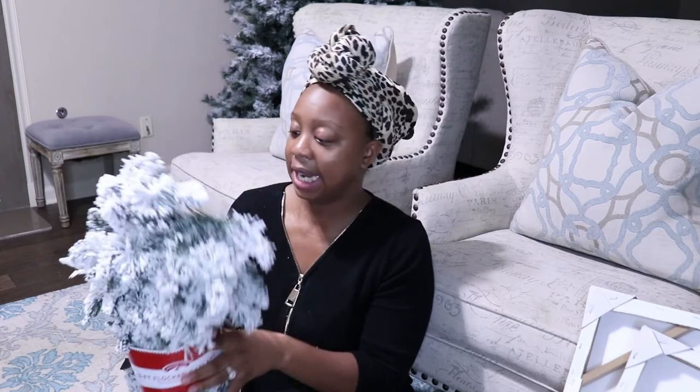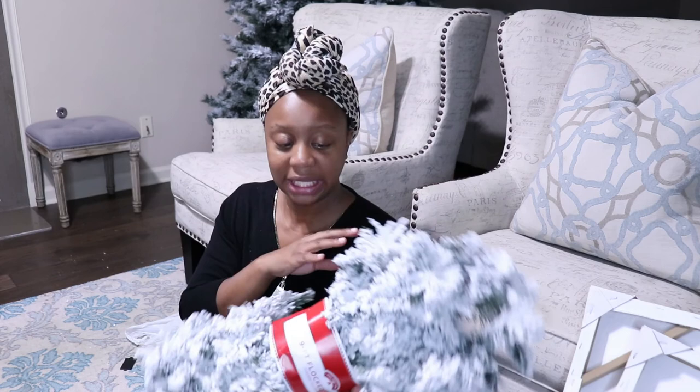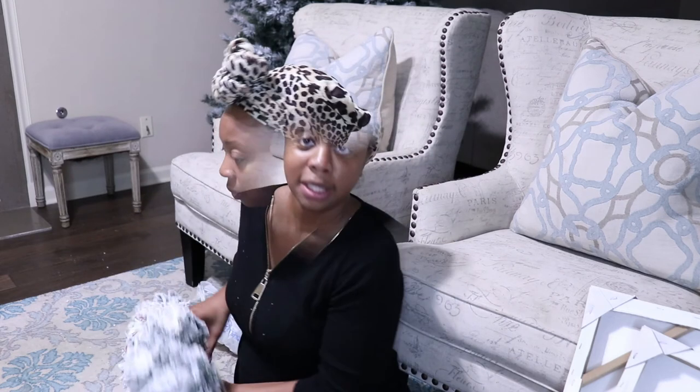Last but not least I picked up a nine foot flocked garland. I DIY'd my evergreen tree back here and flocked it recently, so I decided to pick up some flocked garland to match it. It was $12.98 for a nine foot garland. So that is it you guys — let me know what your favorite pieces were down below in the comment section. Thank you so much for watching and I will see you in the next video.